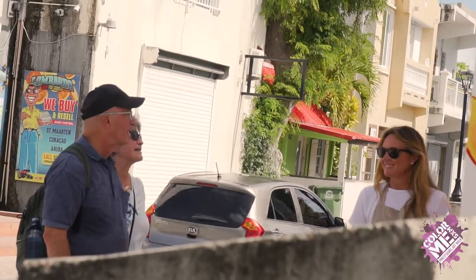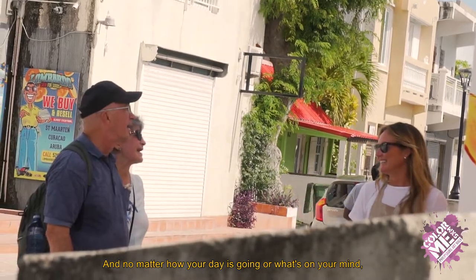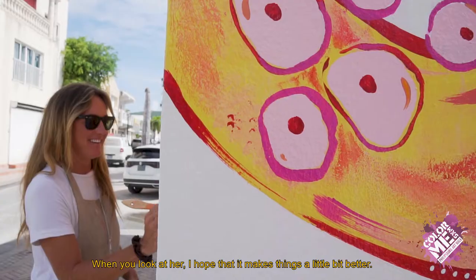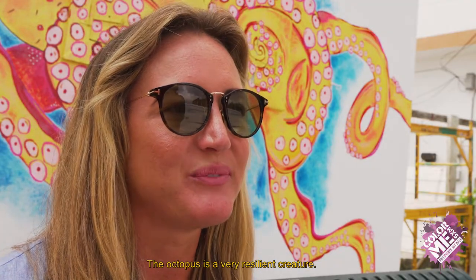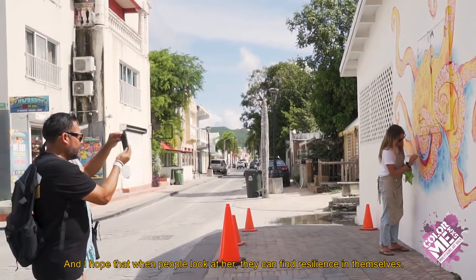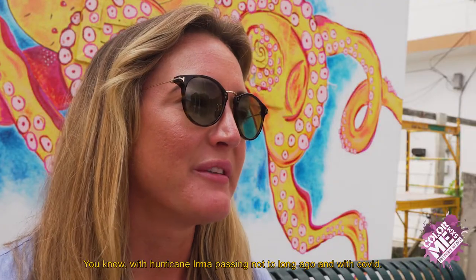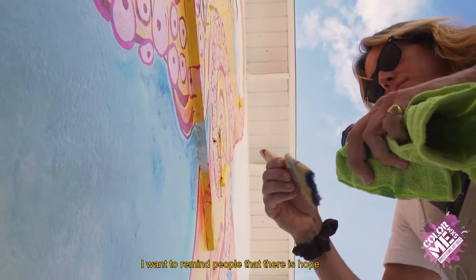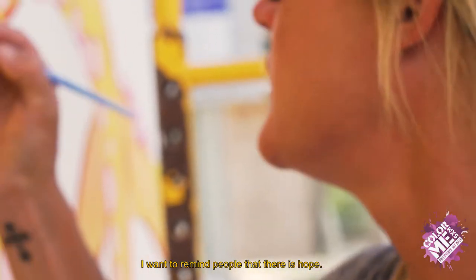No matter how your day is going or what's on your mind, when you look at her, I hope that it makes things a little bit better. The octopus is a very resilient creature and I hope that when people look at her, they can find resilience in themselves. With Hurricane Irma passing through not too long ago and with COVID, I want to remind people that there is hope.